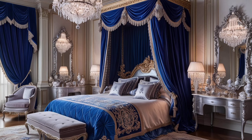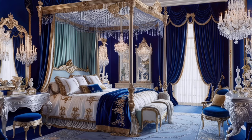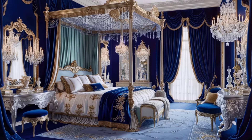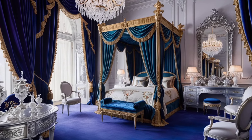Consider bold blue walls, or keep it subtle with blue accents. Creating a blue modern bedroom is all about balancing calm and style. Blue brings a sense of serenity, making it perfect for your bedroom, while also offering endless design possibilities.